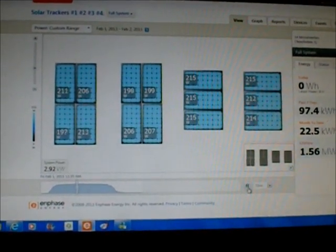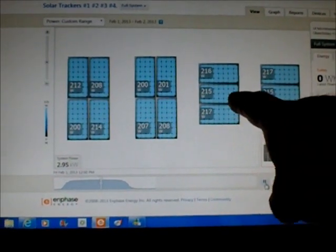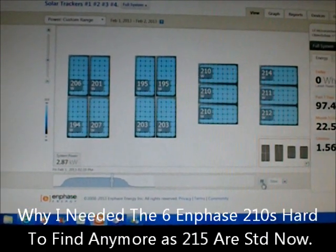You can see the dual axis ones really not putting out any more power than the other ones. And the Canadian solar ones here are really kicking ass — those are really powerful. Those are the high voltage panels, 48 volts each.